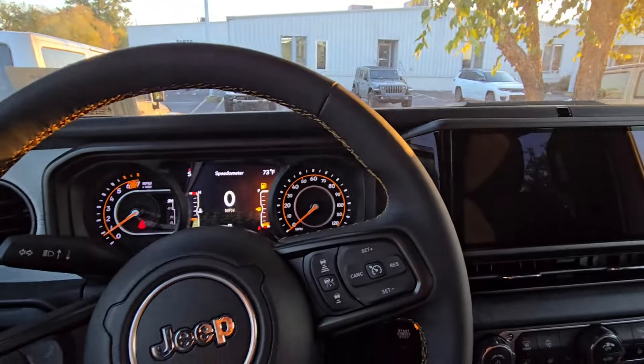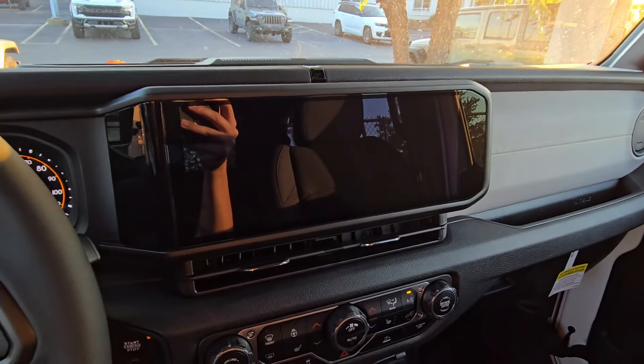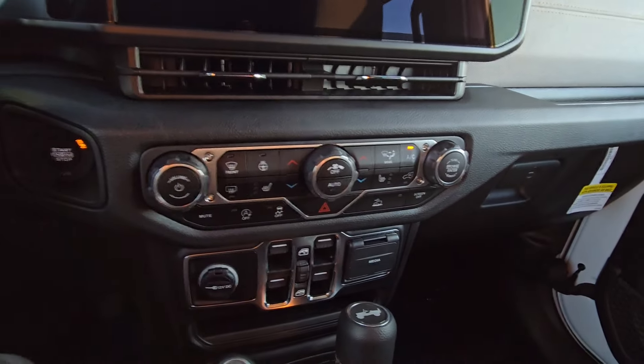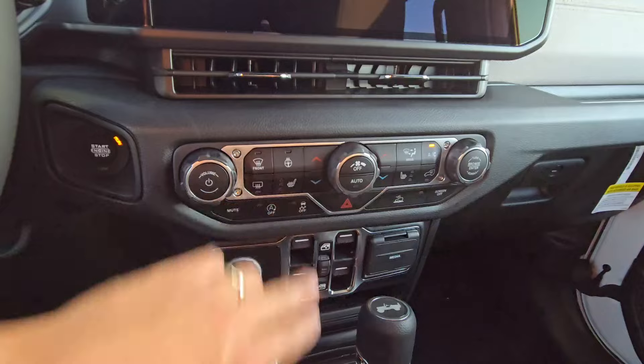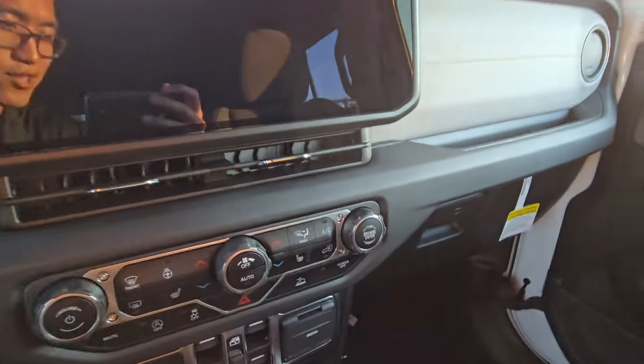It's a cool Wrangler Sport S we have as well. The 2024 comes in with a standard 12-inch touchscreen. This one even has the cold weather package — steering wheel and seats can both be heated. All that cool stuff. As always, thanks for watching, and if you're looking for a Jeep, don't hesitate to reach out: 502-509-1703. Would love to help you take one home. Thanks so much, y'all. Have a good day.